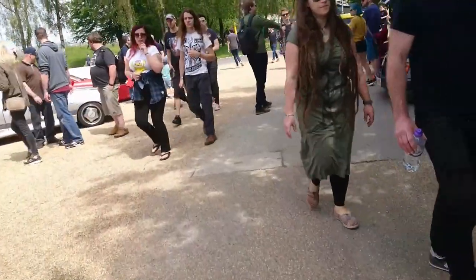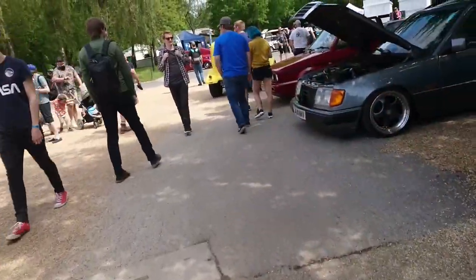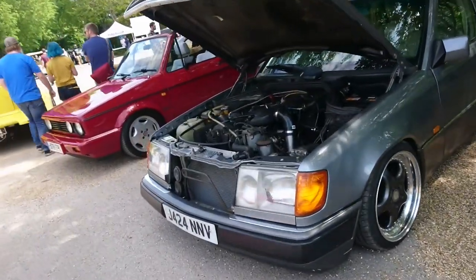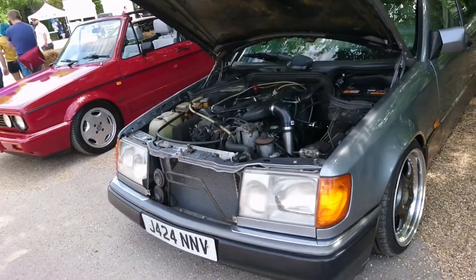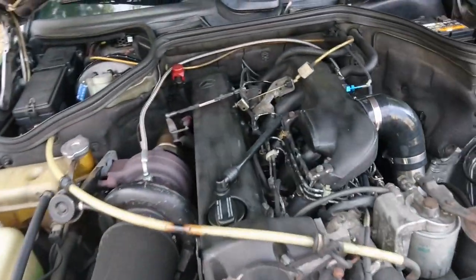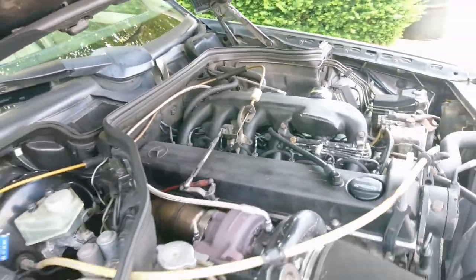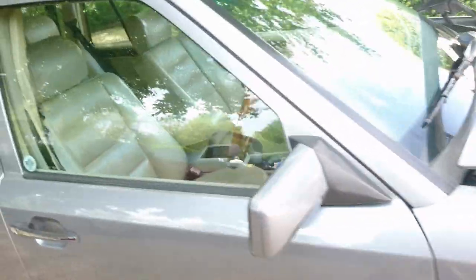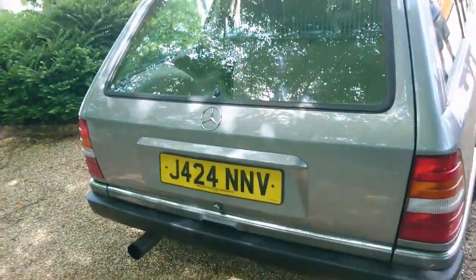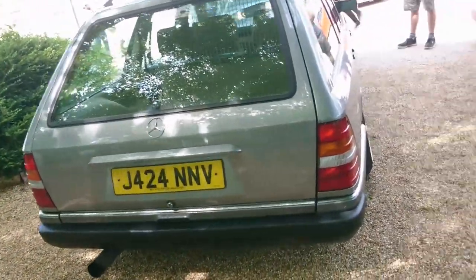So a W124 Mercedes-Benz — it's a late pre-facelift one. '91, '92 plate. It looks like a six-cylinder but I could be wrong — it looks bigger than the four-cylinder ones. Oh, another beige leather interior — I am having fun today. I do like a nice beige leather interior. There was no badge on the back of this one.